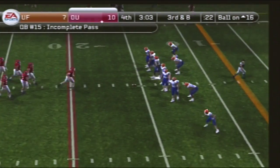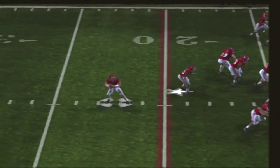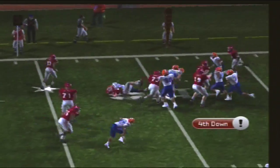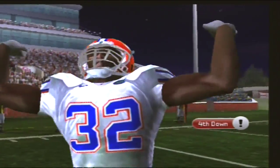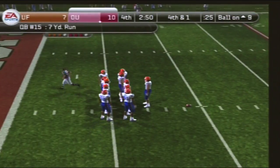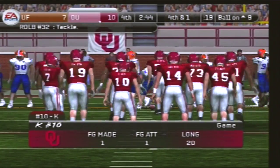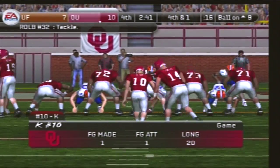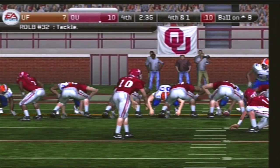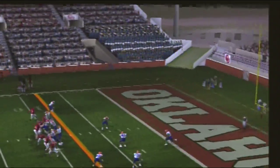This defense faces another third down. The Sooners line up with three wide. He's going to take off and they make the stop at the nine-yard line. That scramble gets them seven yards. So it's fourth down — this will be a 26-yard field goal attempt. He gets it up, and it's good.